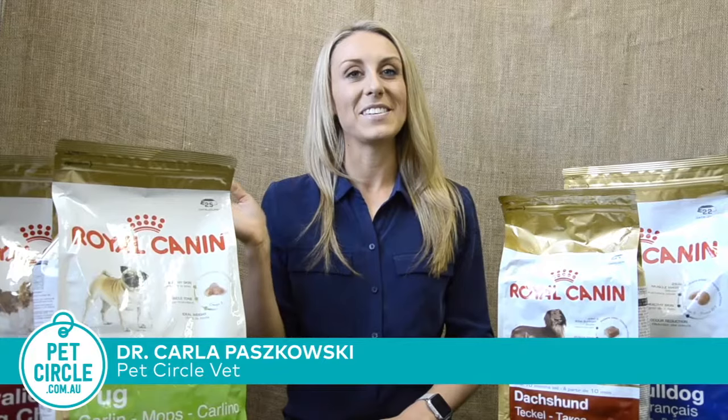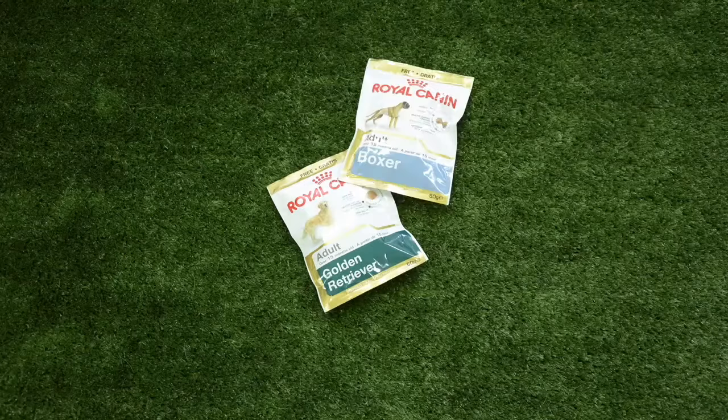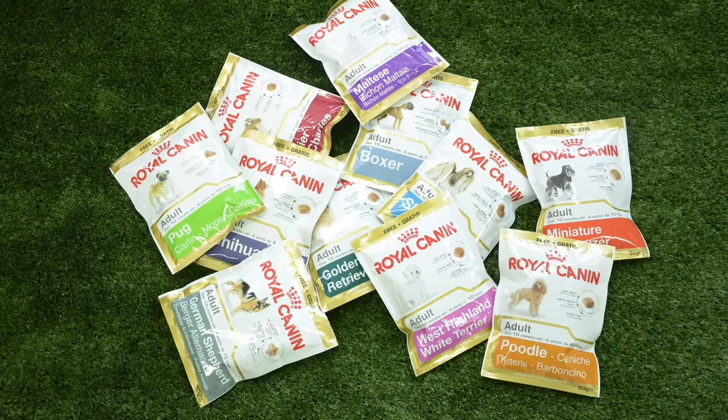Hi everyone, welcome to Pet Circle. If you've been browsing pet food lately, you might have noticed breed-specific dog food. It's designed to provide nutrition closely tailored to your dog's breed, and there are currently 18 common breed varieties available.